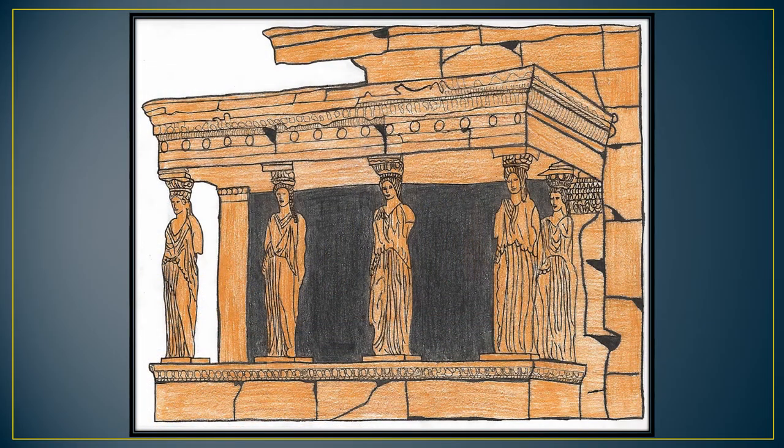The Temple of Athena Nike in Greece, with four monolithic columns at the east and west front, was named after the Greek goddess Athena Nike. It was built around 420 BC. It is a tetrastyle iconic structure. The temple ran 8 meters long by 5.5 meters wide and 7 meters tall.